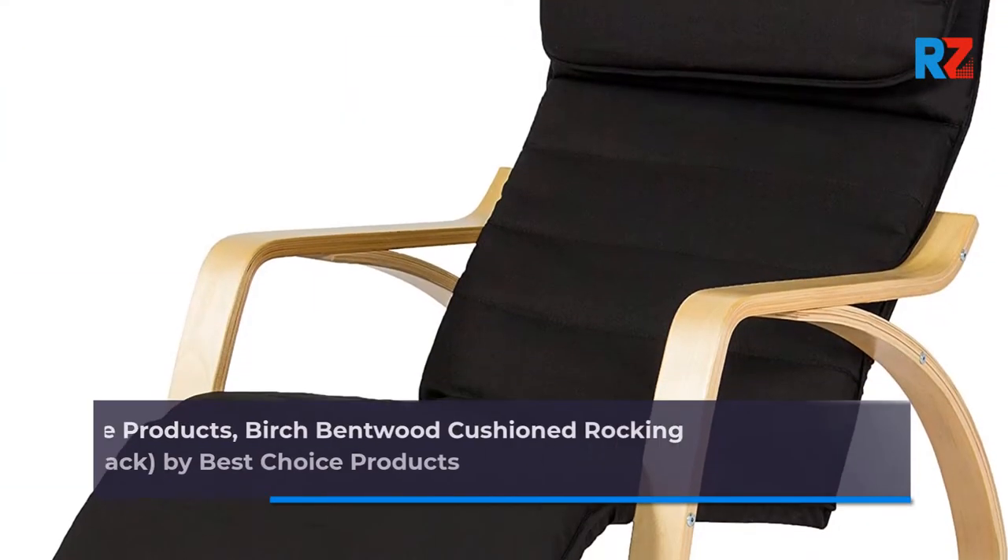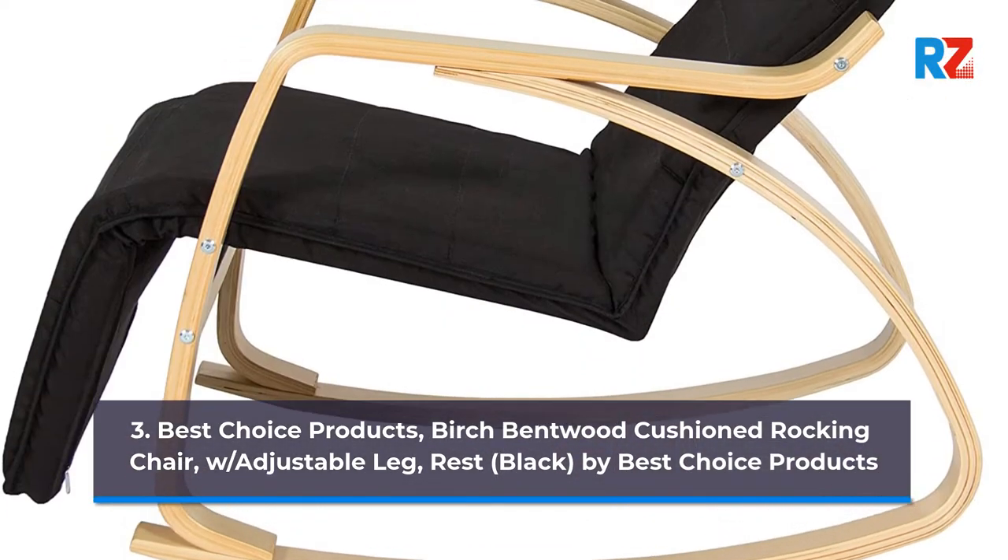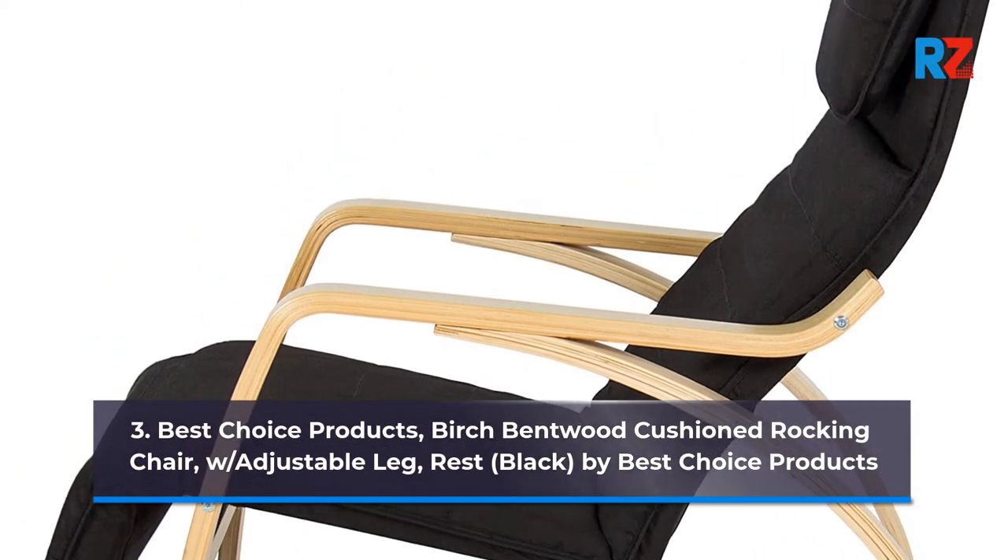3. Best Choice Products Birch Bent Wood Cushion Rocking Chair with Adjustable Leg Rest, Black, by Best Choice Products.